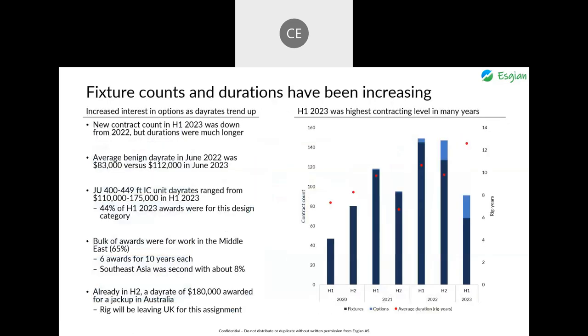We have one last slide on jackup trends from the first half of this year. This chart shows new contracts or extensions in dark blue, exercised options in lighter blue, and the red dot represents the average duration of contracts confirmed during that half. The red dot above the first half of 2023 bar comes in at around 12 and a half years — the highest jackup contracting level the market has seen in many years. The market tightness has led to increased day rates, so we're seeing more interest in options from operators as a way to hedge against rising rates and secure a rig in a tight market.